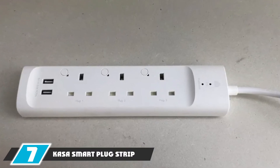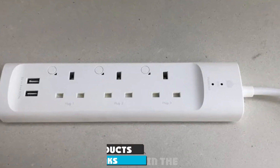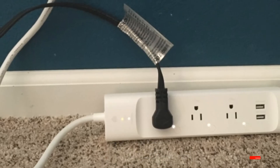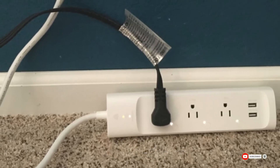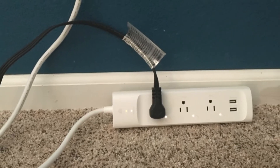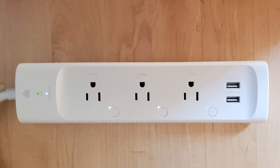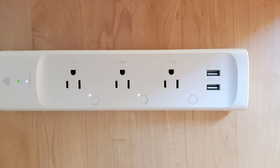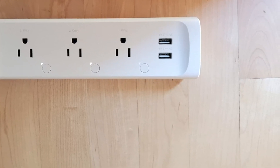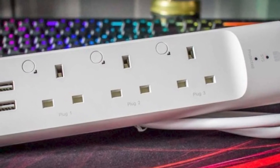Moving on to number seven, we have the Kosta Smart Plug Strip. Instead of getting one smart plug, how about getting a smart power strip? It gives you the same functionality as three Kosta Smart Plugs — you can independently control up to three devices using Alexa or Google Voice Control. It comes with surge protection and three USB ports for charging. You can also opt for the Kosta Power Strip with three power outlets and control your devices from anywhere using the Kosta app.